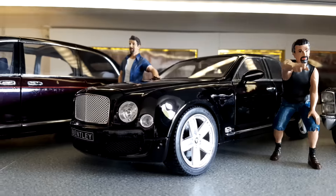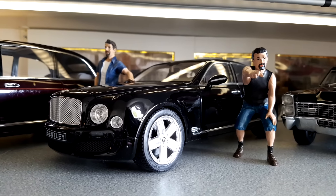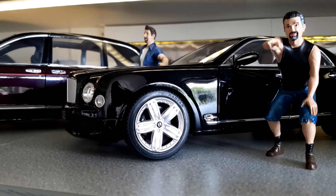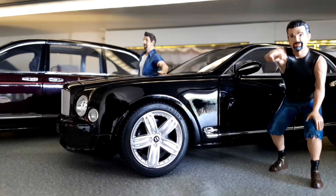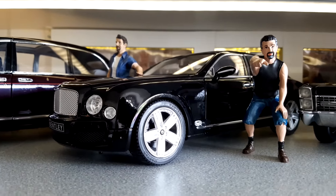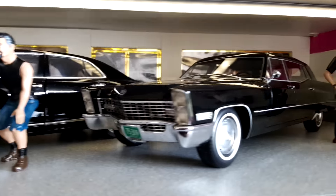Then we have this Bentley Mulsanne, but this is actually the worst car in my collection right now because it's made by Rastar. What I don't like are the wheels — they look very plastic, a bad imitation. There is also a version made by Minichamps and I would prefer that one, so maybe I will just replace this one.